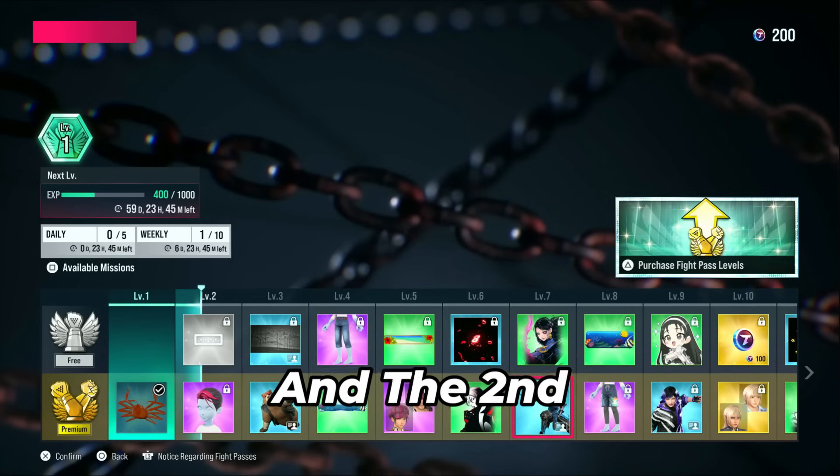The Tekken shop is finally updated and the second battle pass is officially here. I wanted to go over all the new content that is now available to us and give you my first impression.